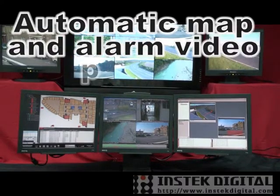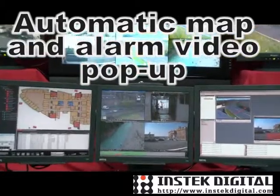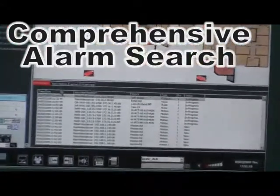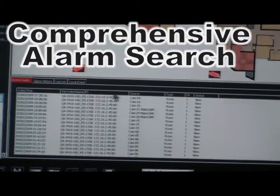When you receive an alarm, the system will pop up the area map and alarm video automatically. The comprehensive notification list can be ordered and sorted by date, time, event location, event type, and event priority.